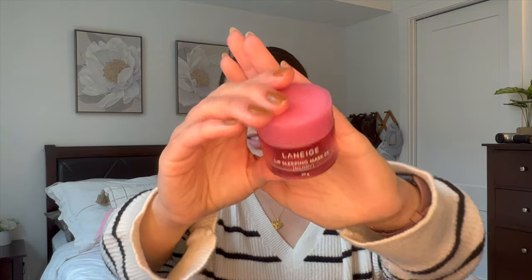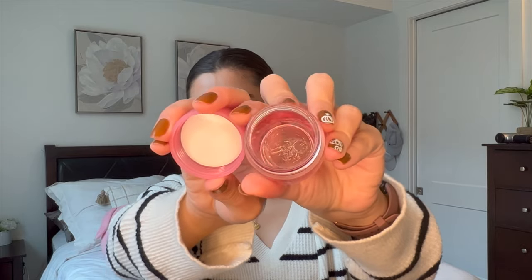I've also got this Laneige Lip Sleeping Mask in Berry finished off. It's so weird seeing it empty — look how clean it is. I use one of these maybe every six months, so about two a year. I finally purchased it in the tube this time, which I'm excited about. I feel like it's more hygienic than sticking my finger in a pot after I brush my teeth. I love the Laneige Lip Sleeping Mask, and I'm excited to try it in the tube packaging.